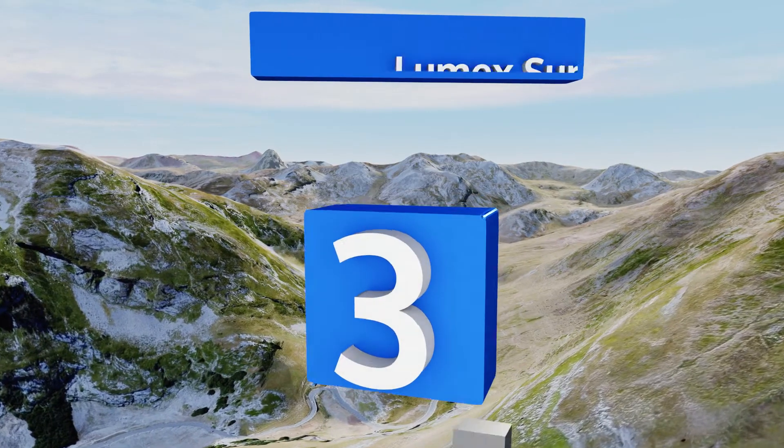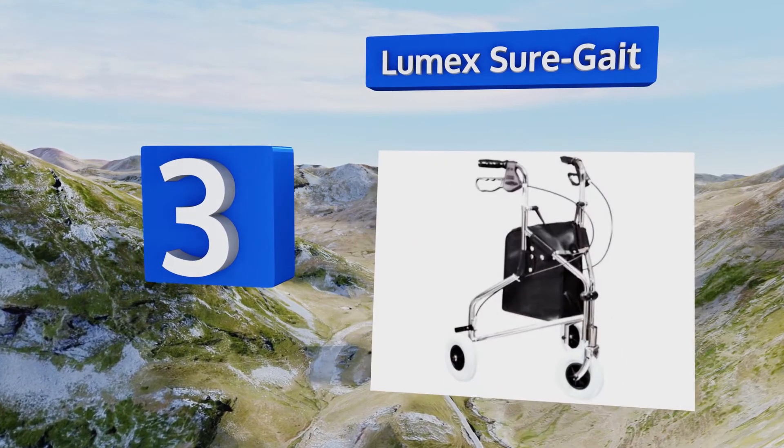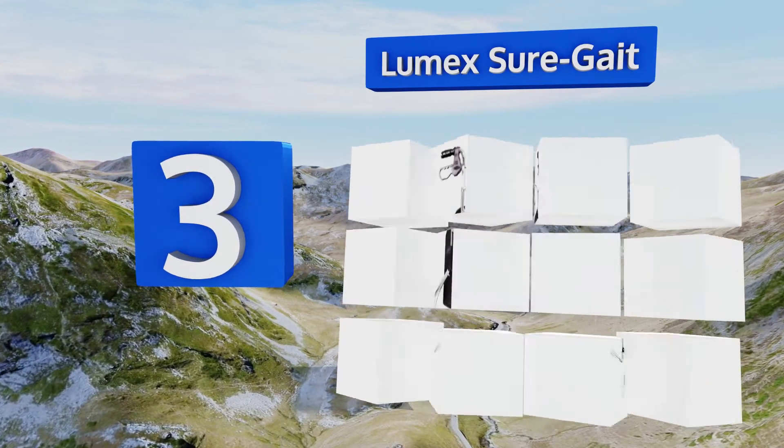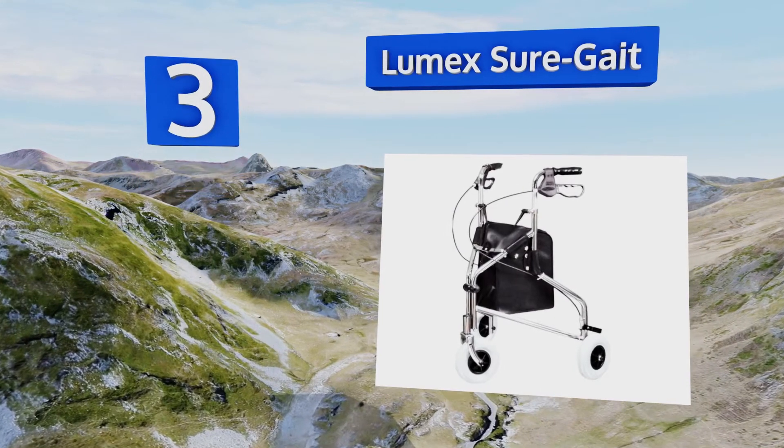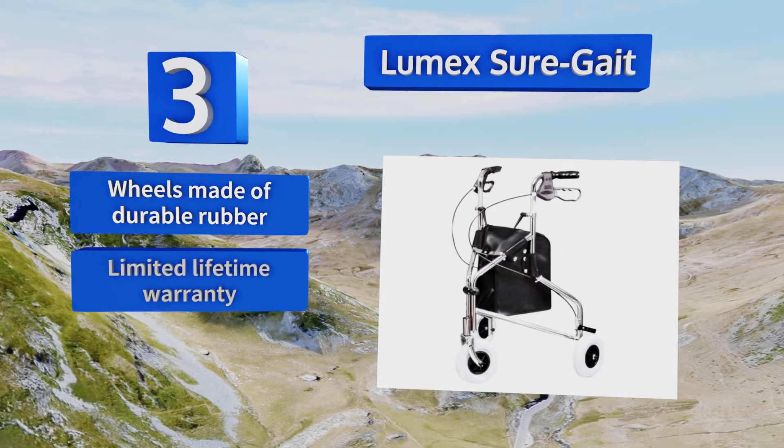Halfway up our list at number 3. A resilient chrome-plated steel frame protects the Lumex Shoregate from damage due to general wear and tear, and its brakes are gentle enough to prevent any jerking or sudden stops. Its adjustable handles are a helpful touch too.